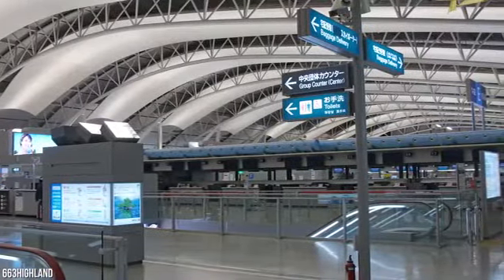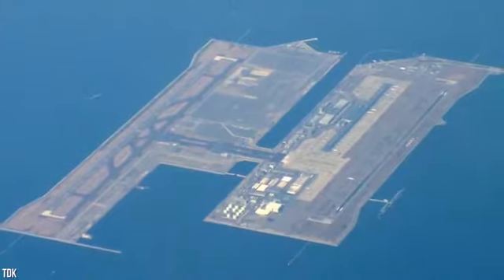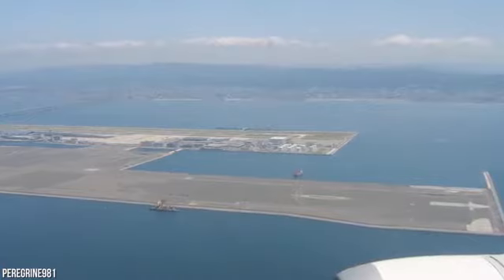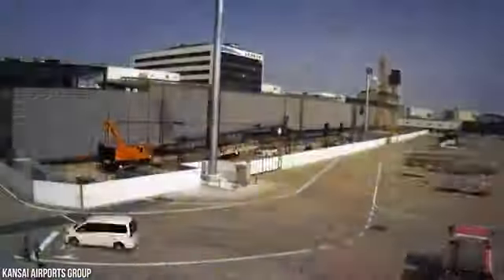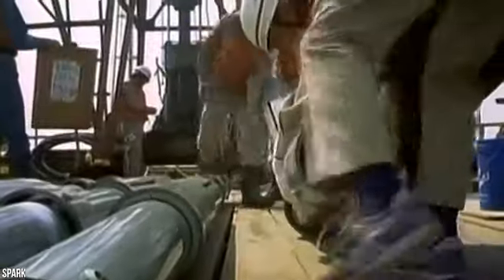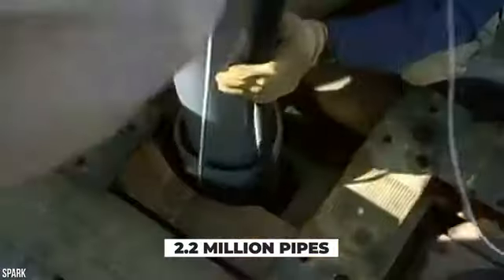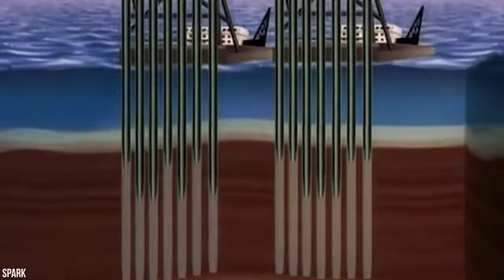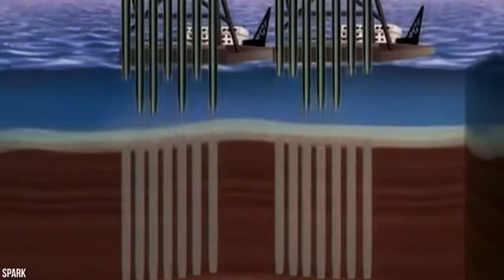Before the airport's first terminal and runway could be built, construction workers had to build an artificial island. Land reclamation picked up significant steam in Japan following the Second World War, so building land on top of the water wasn't exactly a new concept. First, construction crews laid down sand on top of the clay seabed. The next step involved installing 2.2 million vertical pipes, each with a diameter of 16 inches. Once the pipes were pounded into the seabed, they were filled with moisture-absorbed sand.